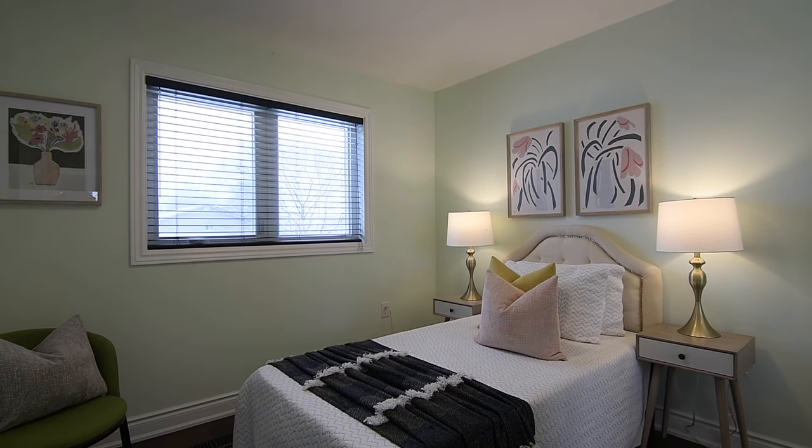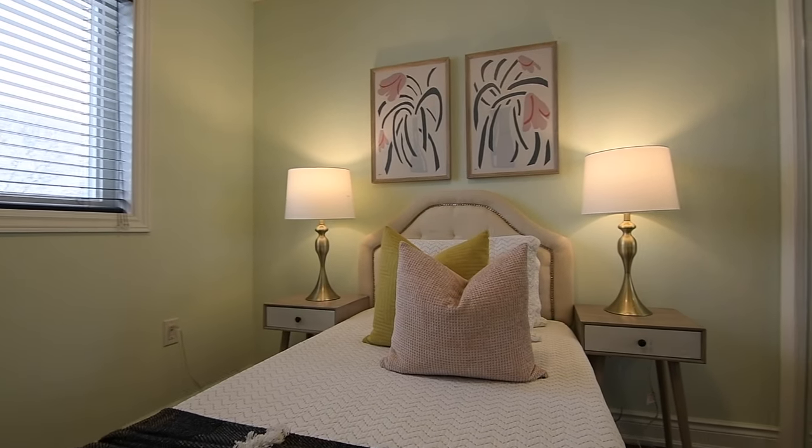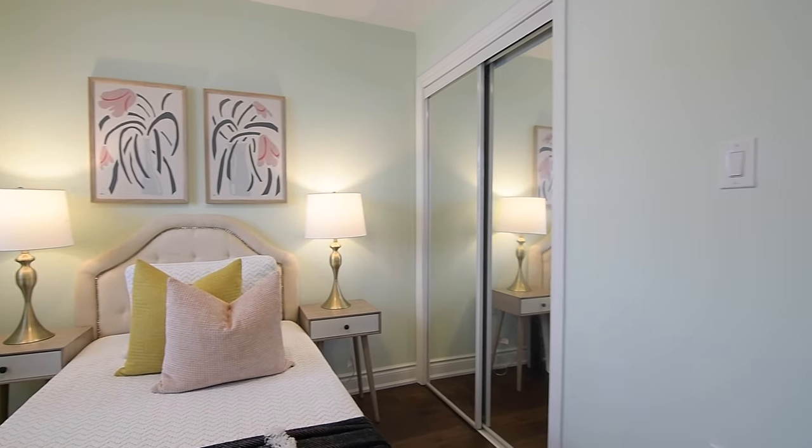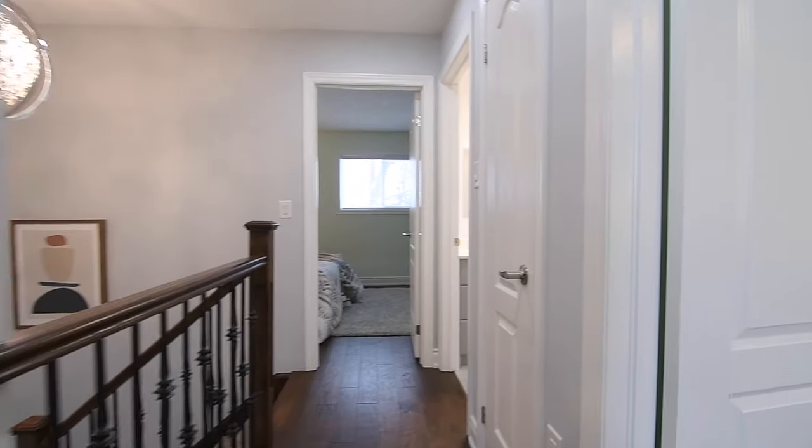All the bedrooms have upgraded light fixtures and large windows, with the second and third bedrooms enjoying west-facing exposures, while the nicely sized master bedroom is filled with natural light from its east-facing exposure.